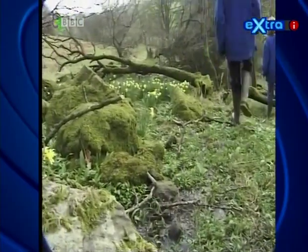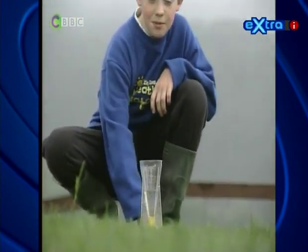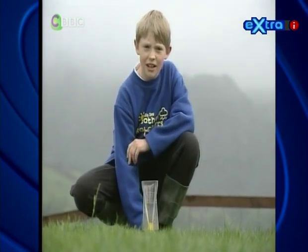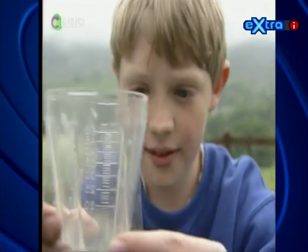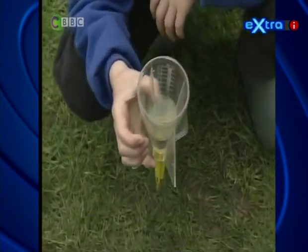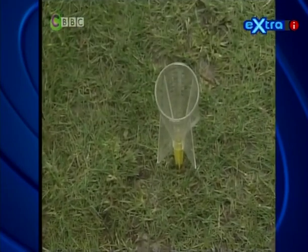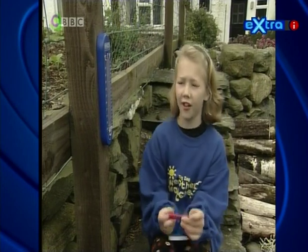Let's go and take some measurements to see what's happening. This rain gauge has been here for the past week. We've put it here to collect any rain that's fallen. Let's see how much water is in it. There's 15 millimetres. That's how much rain has fallen over the past week. Let's empty it out and put it back for another week.